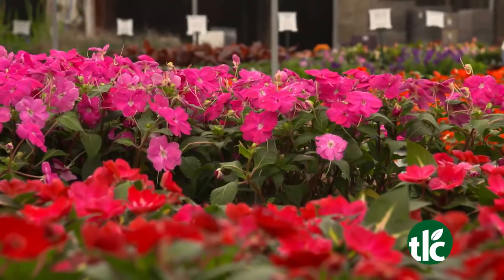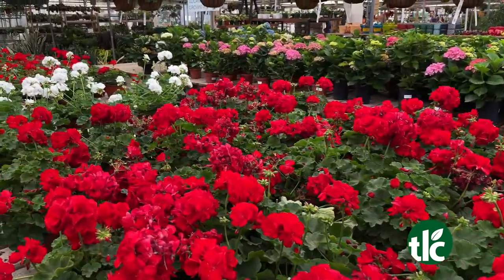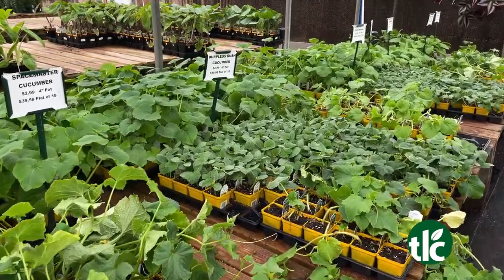So what are we looking at? We've got sun patients here, we've got petunias, we've got geraniums, and we've got all kinds of vegetables to choose from. And also combo pots.